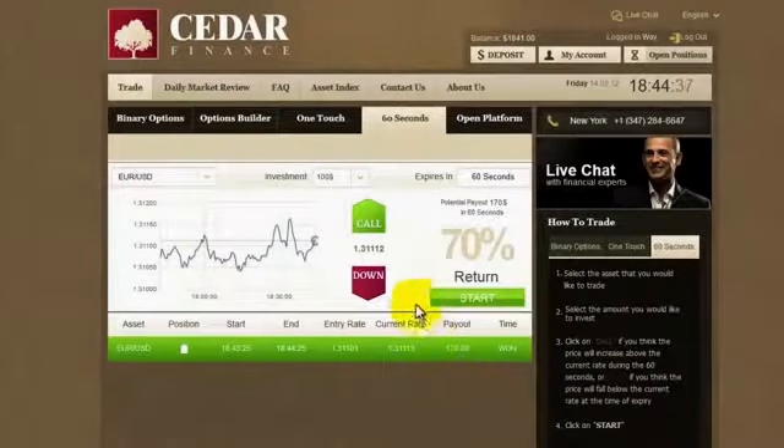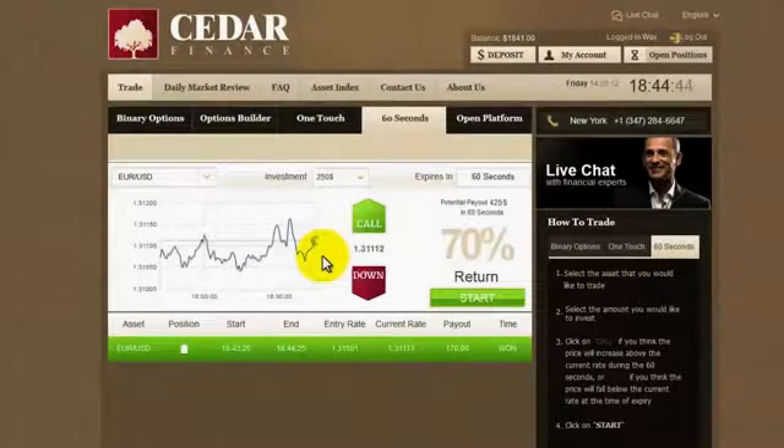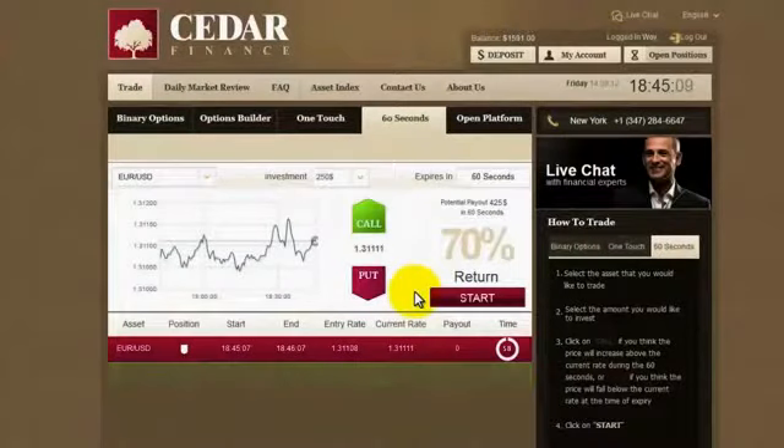A good start, so let's up the ante — $250 this time. I think it's been going up high and it's now time for it to probably start sliding. Yes, I'm sure it will, so I'll click put and confirm, and we're waiting. The entry was $108.